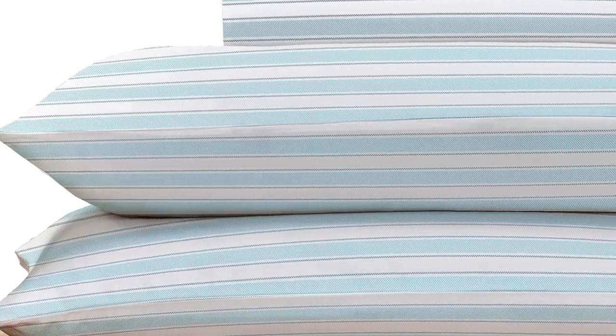They're available in a variety of sizes, colors, and patterns, so you can buy several sets to outfit every room in your home.